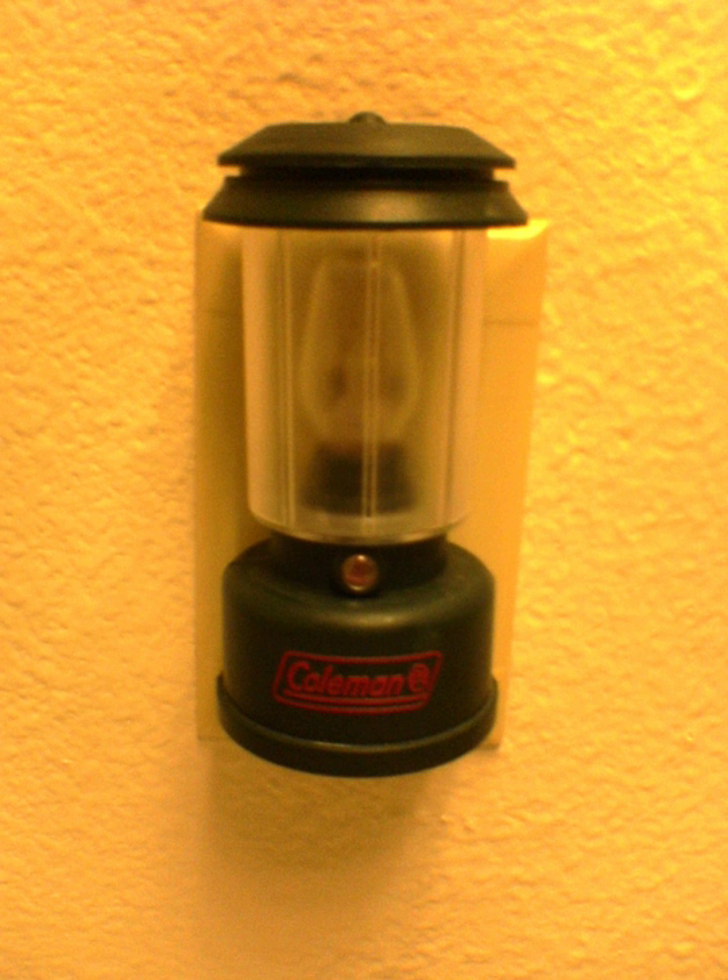People usually use nightlights for the sense of security which having a light on provides, or to relieve fear of the dark, especially in young children.